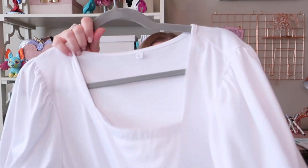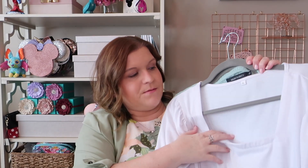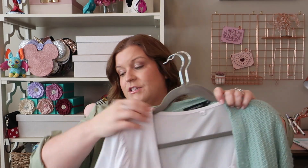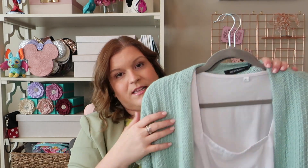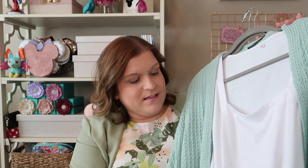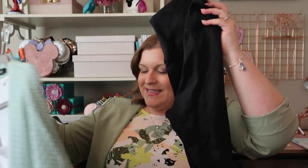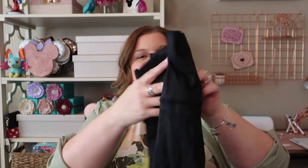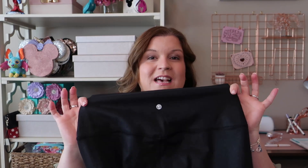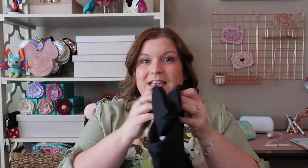I wore this cardigan on a recent Disney trip. Underneath I have this white top with a square neckline and puff sleeves — a unique but versatile basic. Coming to the main event I've been most excited to talk about: these crazy yoga leggings I found on Amazon. I've mentioned them on social media a ton, and I have them in a lot of different colors.